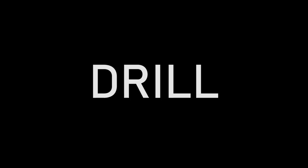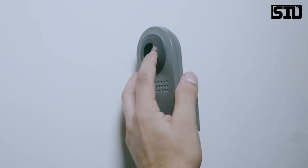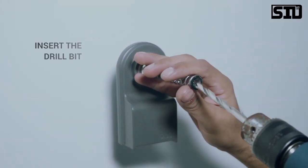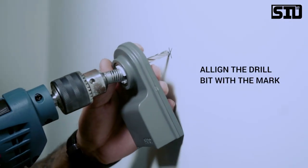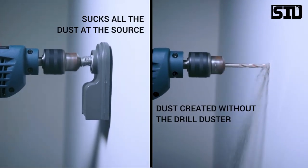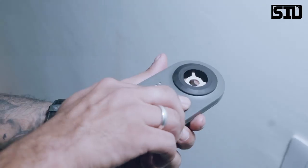The product has a lid. You insert the drill machine — the drill bit goes in here. When drilling a hole, you place the Drill Duster on the wall. There's a marking compass to center the hole. As you drill, the drill machine itself rotates a spring, which rotates an impeller inside. That impeller creates a vacuum that sucks in all the dust, which is then collected in a chamber.